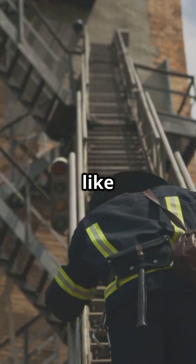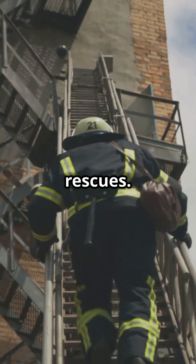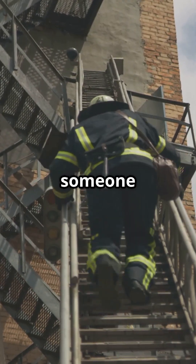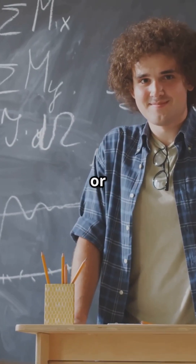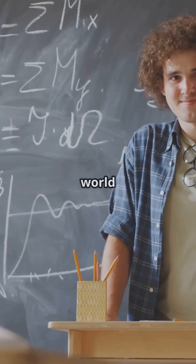Emergency workers, like firefighters, even use trigonometry to estimate the height of buildings during rescues. It helps them know how long a ladder needs to be, or how to safely reach someone in need. So next time you hear trigonometry, don't panic. It's not just for math geniuses or scientists — it's for anyone who wants to solve problems and understand the world a little better.